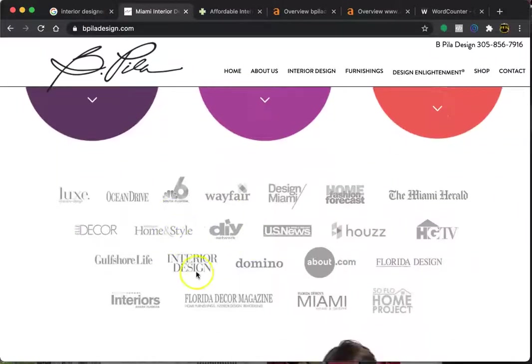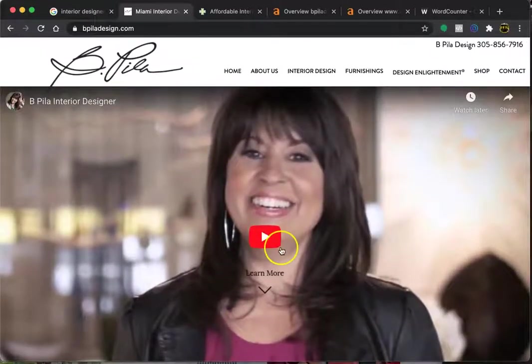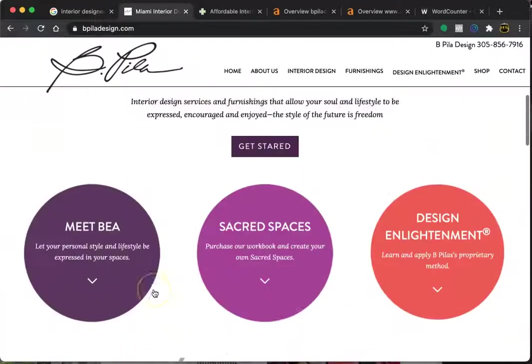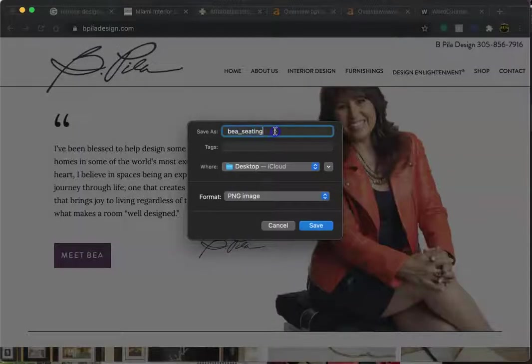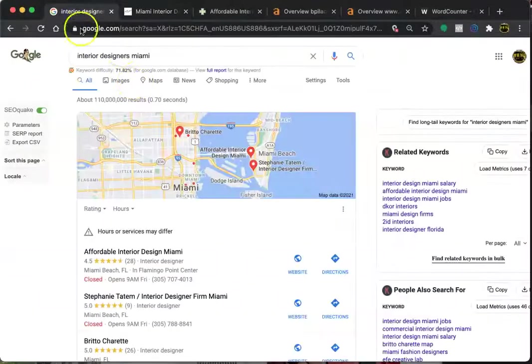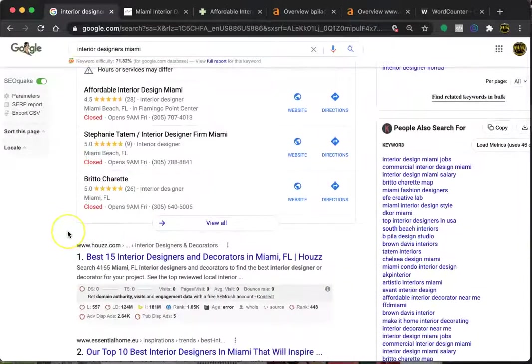Google has programs that crawl through each and every web page, searching to see what a page should be found for. So it's good to have quality and relevant content. One thing that a lot of people don't know is that Google, even though they search through the words, they also look through the pictures. So what you save your pictures as is very important. It can be something like 'Interior Designers Miami' — it may look a little off-putting, but that's a trick that will help you get found for that search. And this is one of the higher searches for your industry.